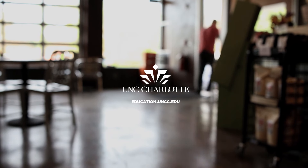This message presented by UNC Charlotte College of Education. For more information on helping your child learn to read, go to education.uncc.edu.